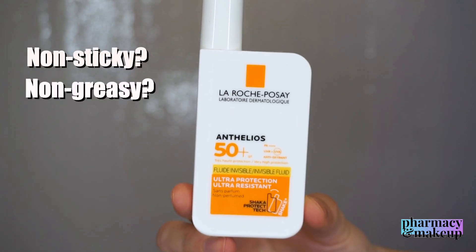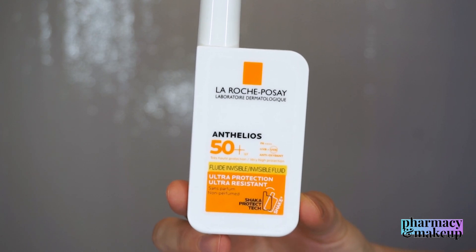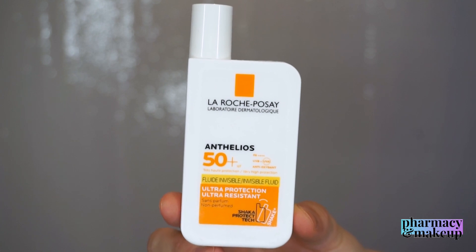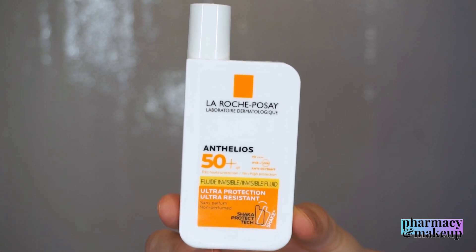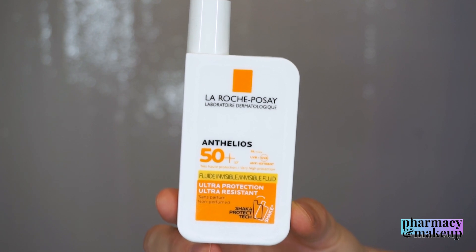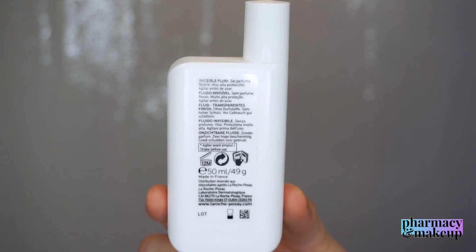It's also non-sticky and non-greasy — we'll see about that. Pay attention to this: there is no claim that it's non-comedogenic, so it's not emphasized, and the chances are that it can break you out. So be careful with that, and I will explain later on which ingredients can cause breakouts. Now let's take a look at the ingredients.